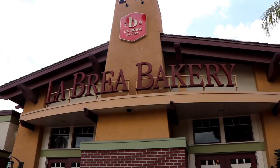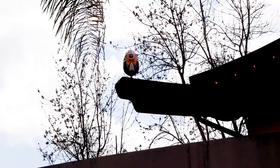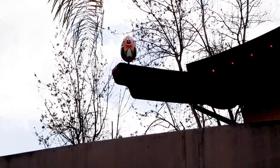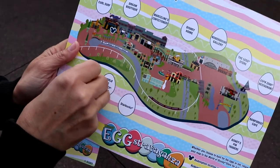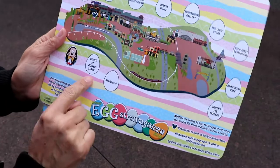Alright, the first egg is at La Brea Bakery. Mickey Mouse has the sun behind him, but I think we can get that. That's our first one. Alright, let's put him on. One down, 11 to go.